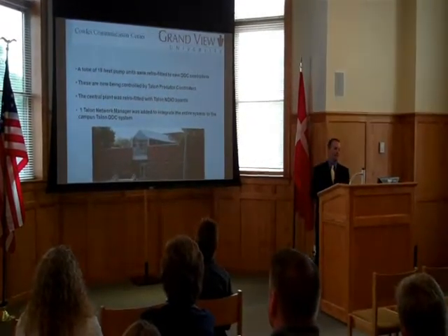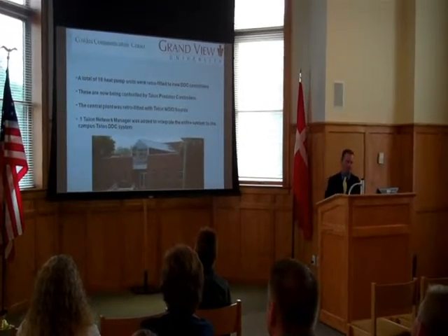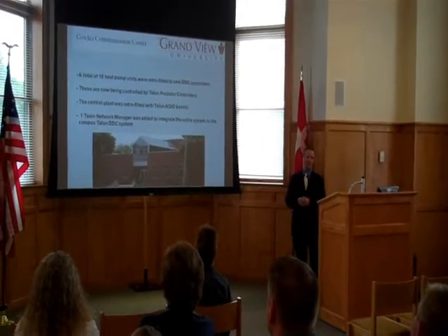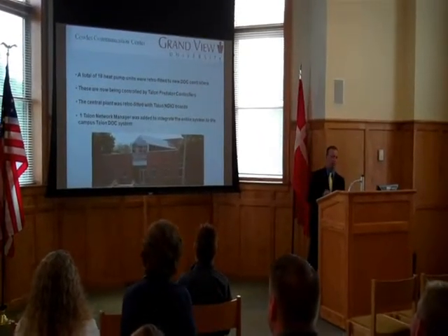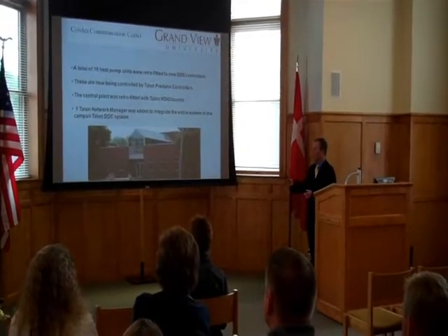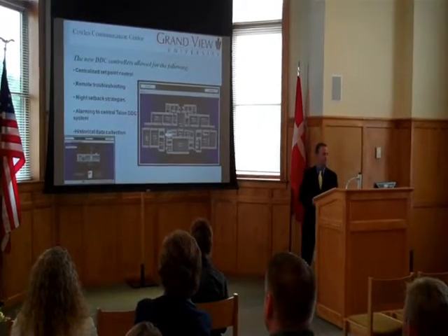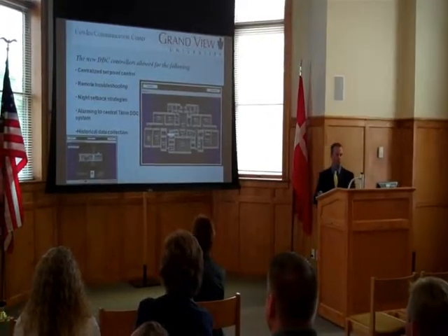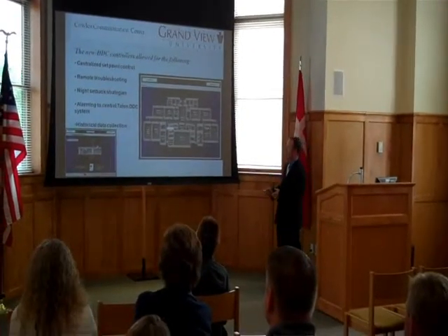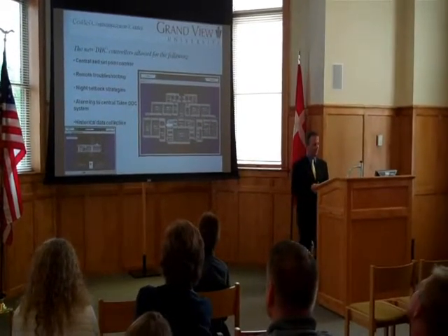In the Kohl's Communication Building, we retrofitted 18 heat pumps in the ceilings that deliver air conditioning and heating to the spaces. They're now retrofitted with Trane controllers, and we also retrofitted what we call the central plant — the main pumping system, the cooling tower, the boiler system — with Trane controls to bring them onto the system as well. We also added one Trane network manager to the entire system. Again, it allows for centralized set point control, remote troubleshooting, alarming, and historical data. They can see the floor plans and, with one quick glance, see all the temperatures and alarms.